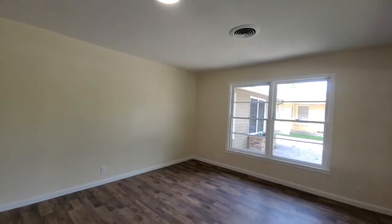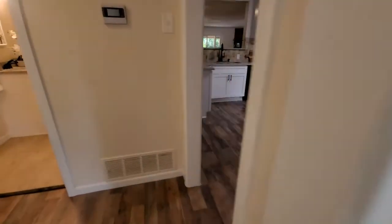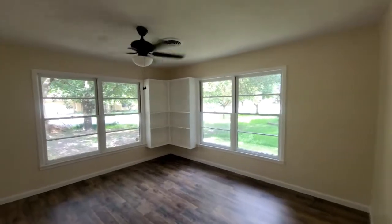This is a large house, 2,421 square feet with three bedrooms, three full bathrooms, two living areas, including an area that can be used as an office.